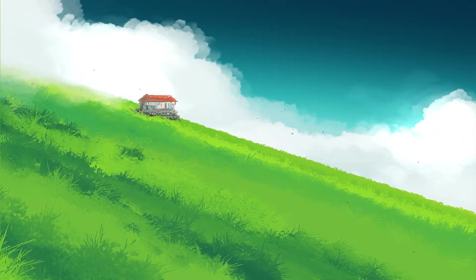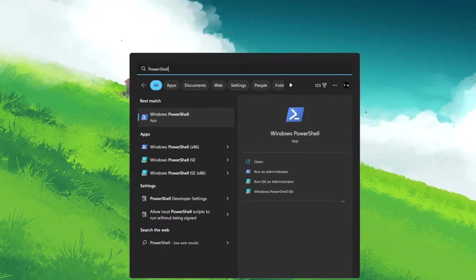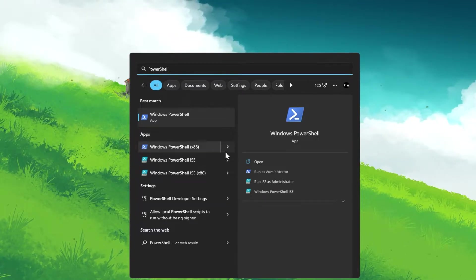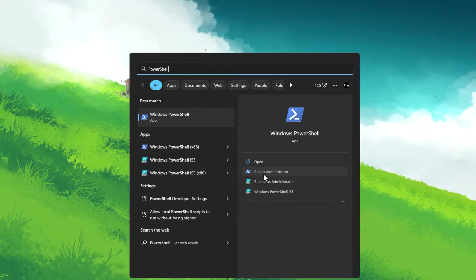The Windows Security not working or not opening problem is common with some Windows users, and to fix this problem, search for PowerShell in your Start menu search and select to start Windows PowerShell as an administrator.